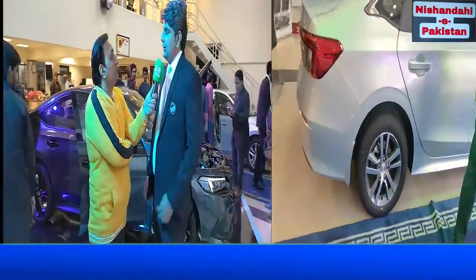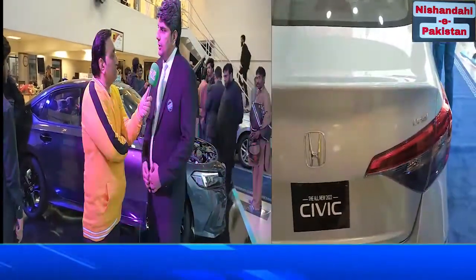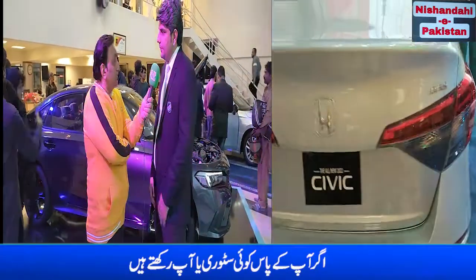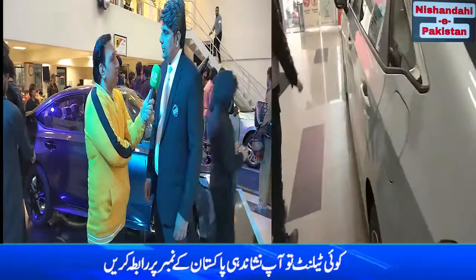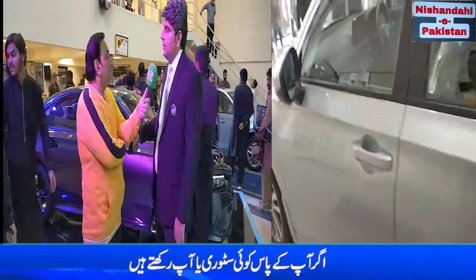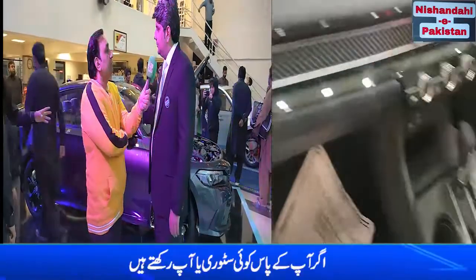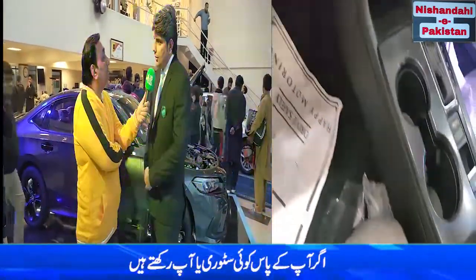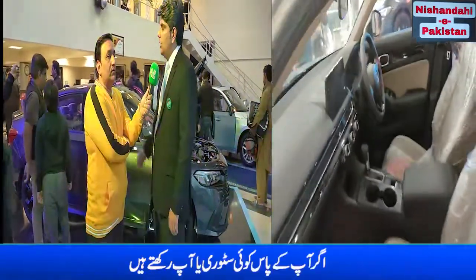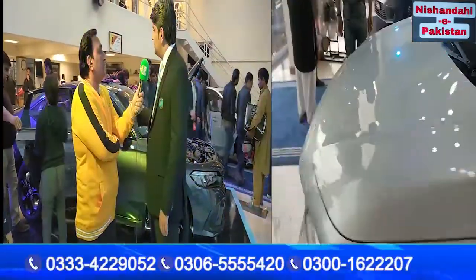Starting with Turbo Oriel versus RS Turbo: the major differences customers can easily understand — in RS Turbo the headlights are LED, whereas Turbo Oriel has halogen lights. RS Turbo has paddle shifters, but Turbo Oriel does not. RS Turbo has 17-inch rims, while Turbo Oriel has 16-inch rims. Those are three important differences.